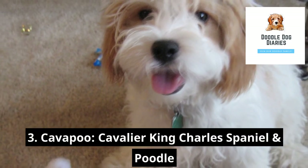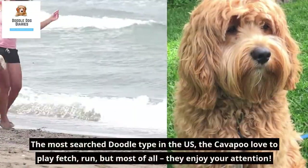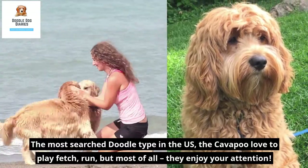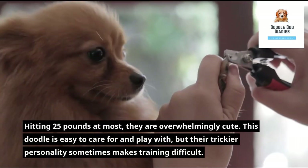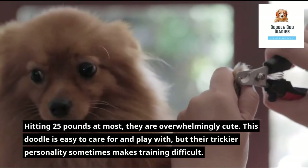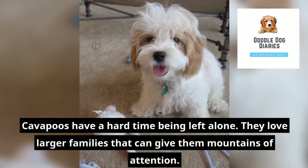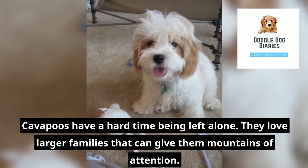3. Cavapoo — Cavalier King Charles Spaniel and Poodle. The most searched doodle type in the US, the Cavapoo loves to play fetch and run, but most of all they enjoy your attention. Hitting 25 pounds at most, they are overwhelmingly cute. This doodle is easy to care for and play with, but their trickier personality sometimes makes training difficult. Cavapoos have a hard time being left alone and love larger families that can give them mountains of attention.